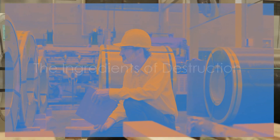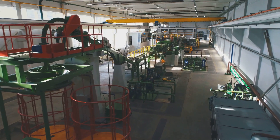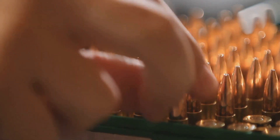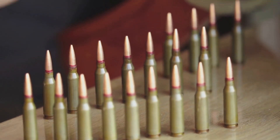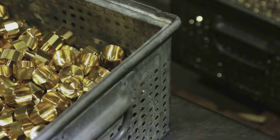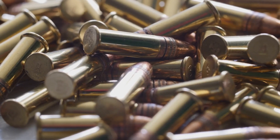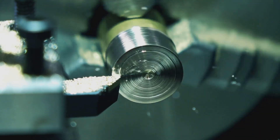Before we can unleash the power of a bullet, we need to start with the right ingredients. The process begins with selecting the finest raw materials. Ammunition manufacturing relies on a handful of key materials, each playing a critical role in the final product. These materials are meticulously chosen and tested for quality. First up, we've got brass — this alloy of copper and zinc forms the casing, the vessel that holds everything together. Without a strong casing, the bullet would fall apart.